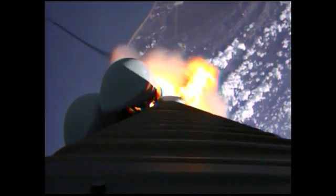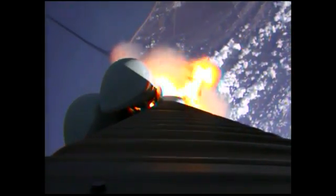Booster has throttled back. Looking for S&B burnout soon. Chamber pressures have plateaued on the S&Bs. We're beginning to roll off. BODA hasn't been satisfied. Vehicle is starting back up to full thrust.